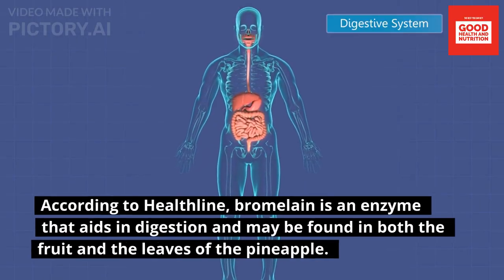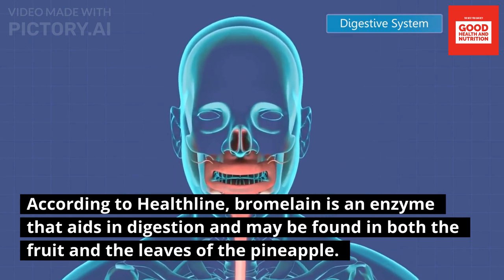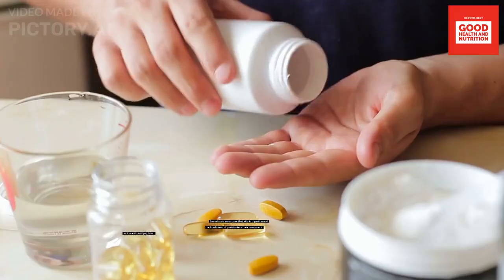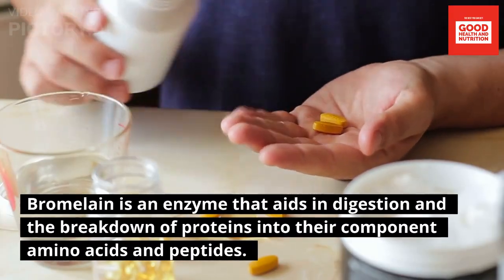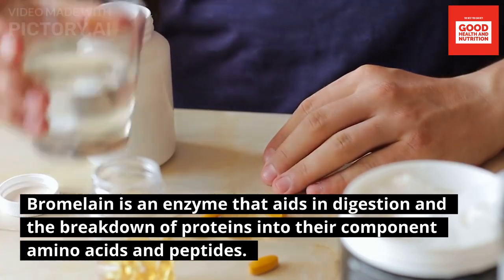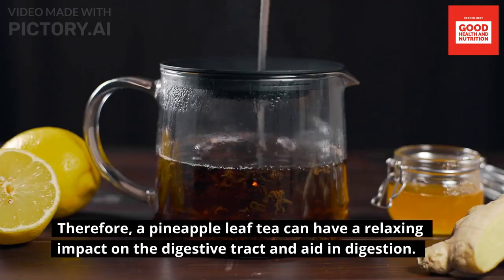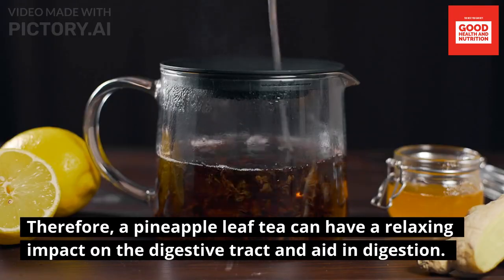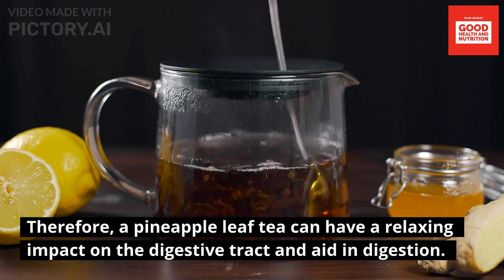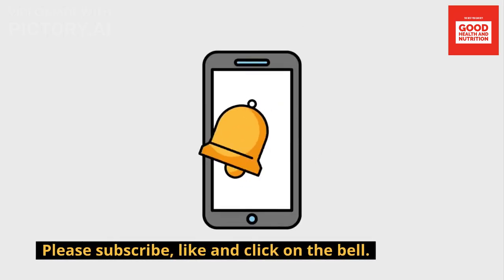Fifth: improved digestion. According to Healthline, bromelain is an enzyme found in both the fruit and leaves of the pineapple that aids in digestion and the breakdown of proteins into their component amino acids and peptides. As a result, pineapple leaf tea can have a relaxing impact on the digestive tract and aid in digestion.